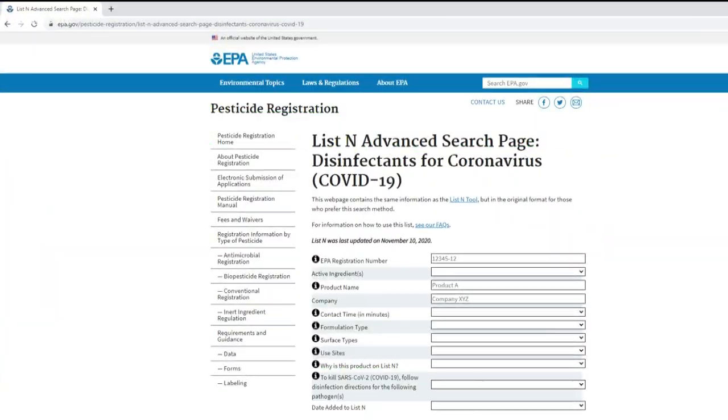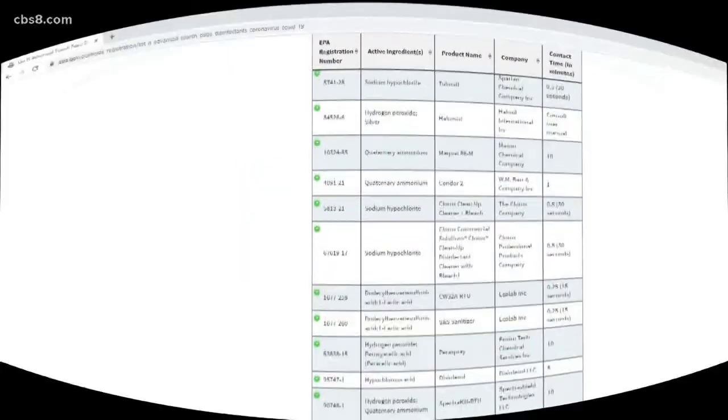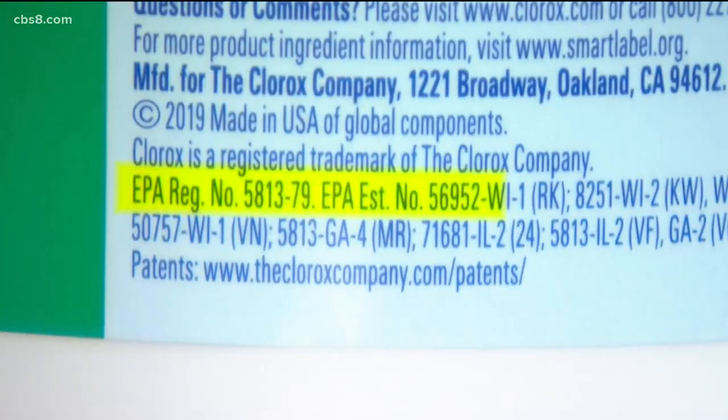With so many products out there, is there a way to verify if they're safe? Yes. Miller suggests doing two things. First, check the EPA website for its list of approved products. Another tip: legal products have to be registered with the EPA. You can look at the label — take this Clorox wipes container, for example. The EPA registration number is located right here on the back.